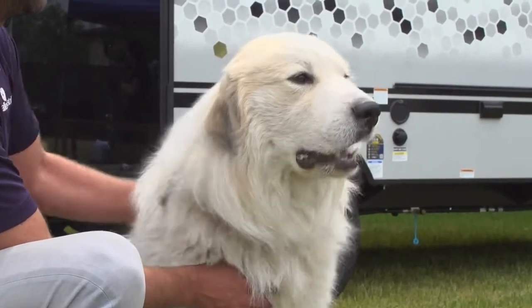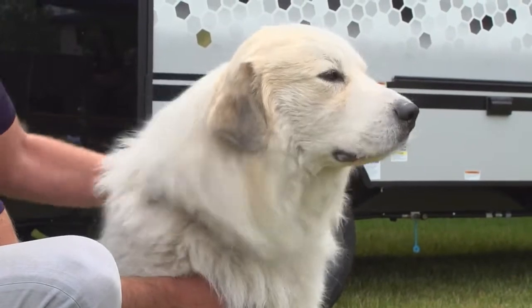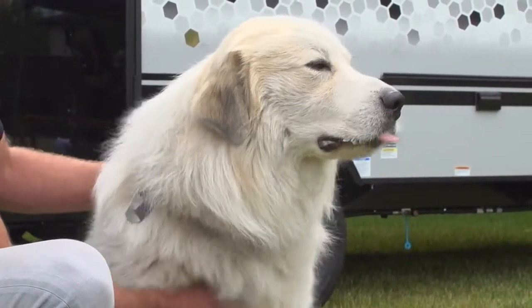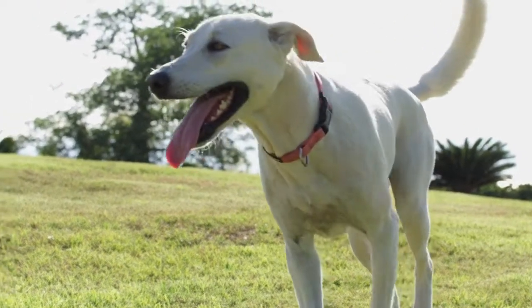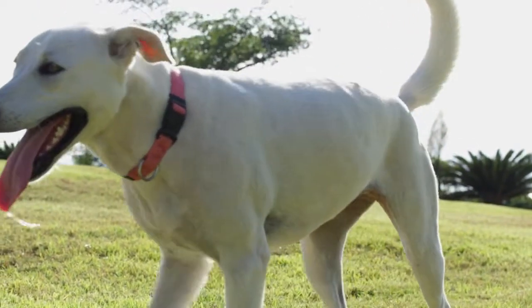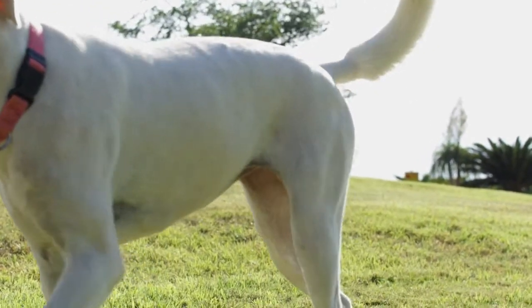Older dogs — dogs that have breathing issues or heart or airway disease — also have a reduced ability to get oxygen and to cool themselves. So keeping in mind all of those breeds, any dog is at risk for heat-related injury given the right conditions.